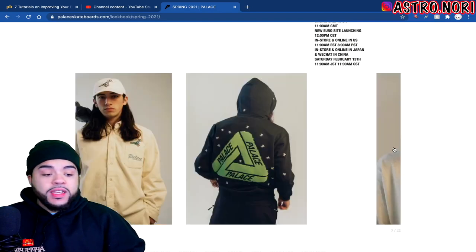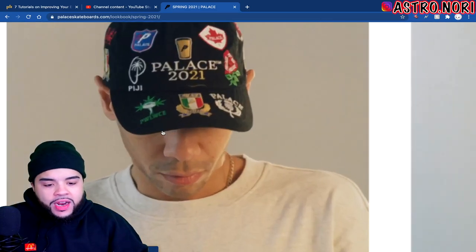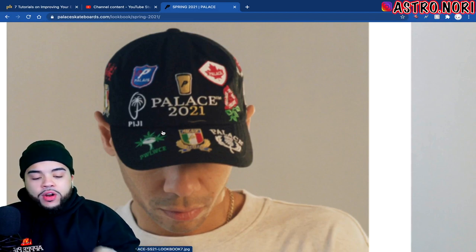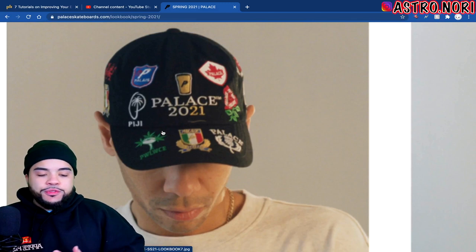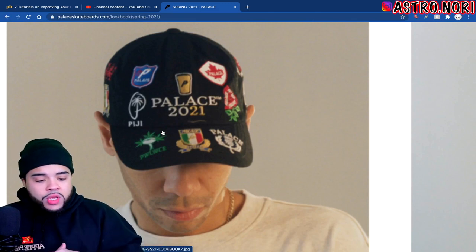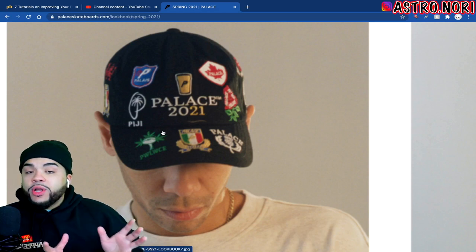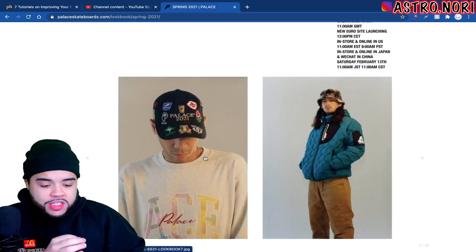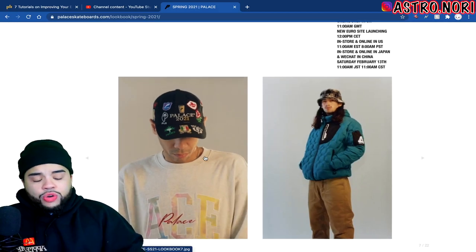The Italian Ferrari-looking hat actually looks way better up close — it almost has different badges on it. You got the Route 66 logo, the Canadian maple leaf stamp, a Palace rose, and just a bunch of different things going on. There's also a crew neck that homie's wearing which I think I'd probably just skip on in general.